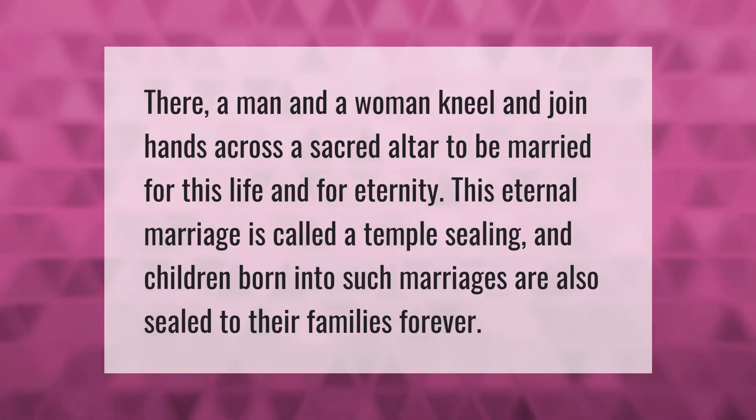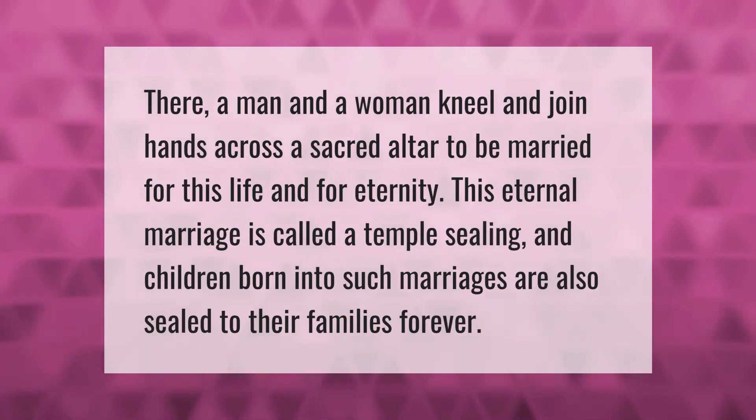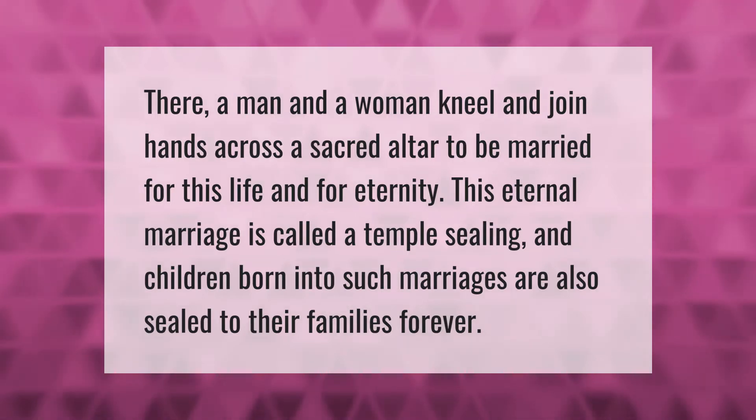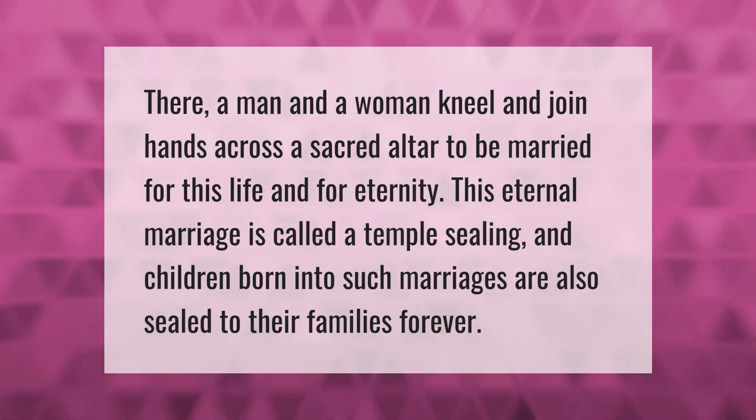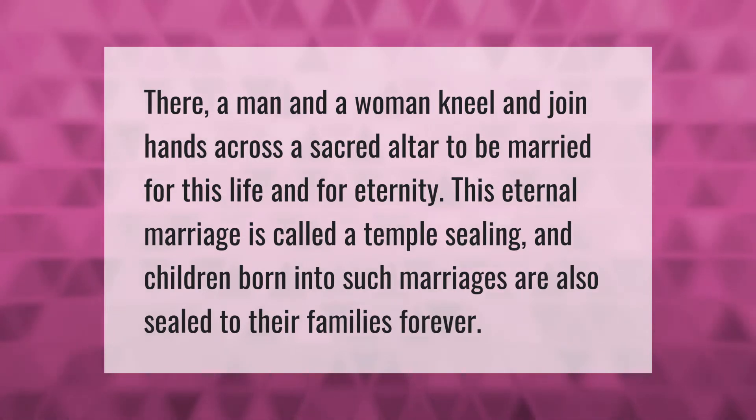A man and a woman kneel and join hands across a sacred altar to be married for this life and for eternity. This eternal marriage is called a temple sealing, and children born into such marriages are also sealed to their families forever.